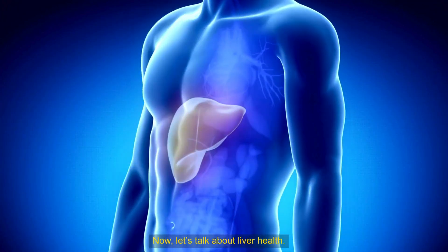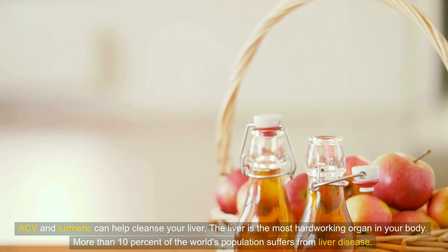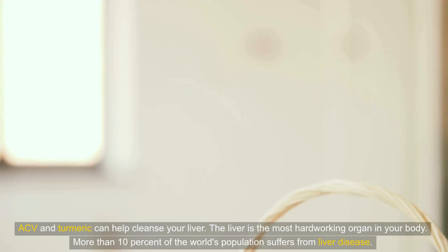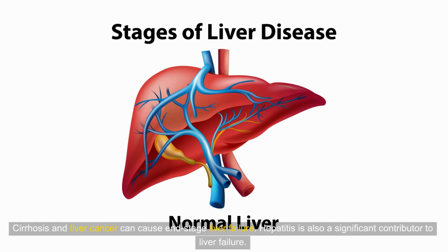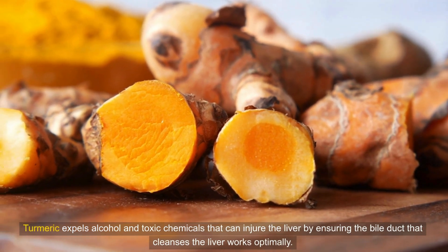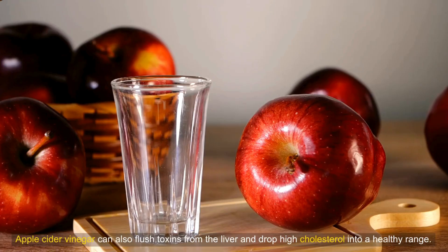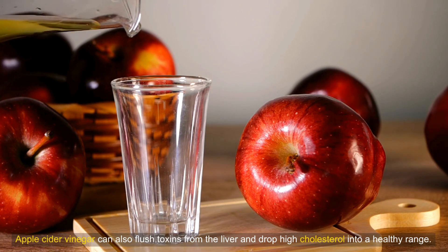Now let's talk about liver health. ACV and turmeric can help cleanse your liver — the most hard-working organ in your body. More than 10% of the world's population suffers from liver disease, and cirrhosis, liver cancer, and hepatitis can cause end-stage liver failure. Turmeric expels alcohol and toxic chemicals that can injure the liver by ensuring the bile duct works optimally. Apple cider vinegar can also flush toxins from the liver and drop high cholesterol into a healthy range.